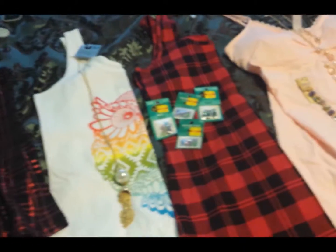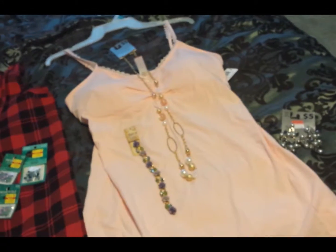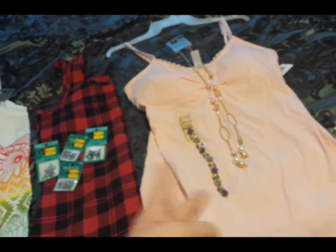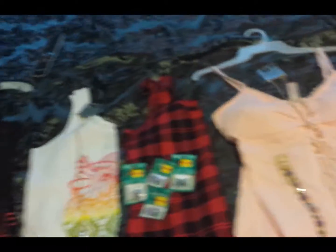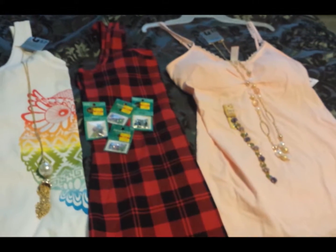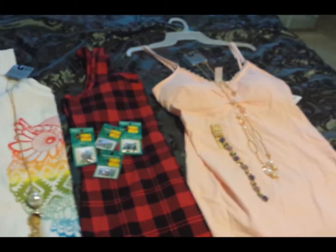So that's my shopping haul — the two tank tops, the two necklaces, and my bracelet and my earrings.